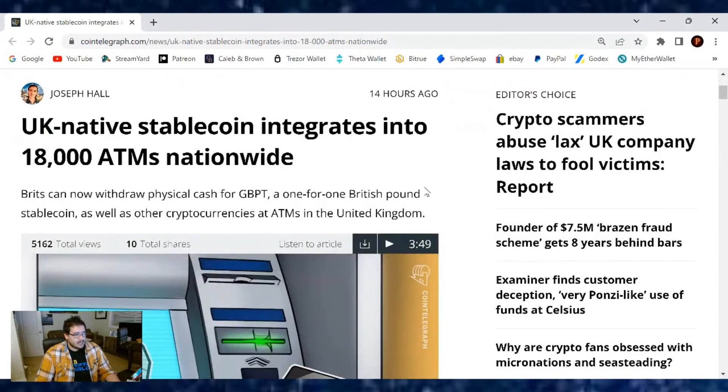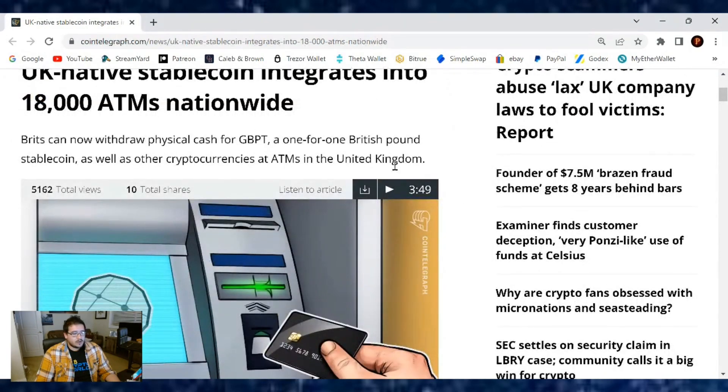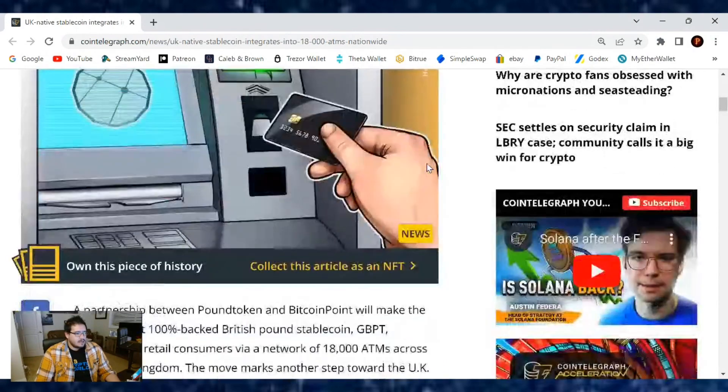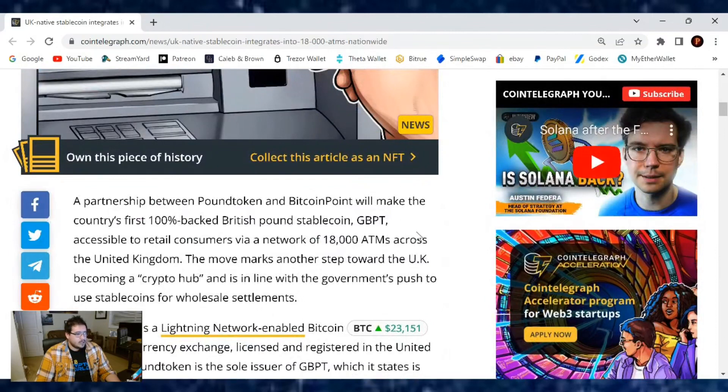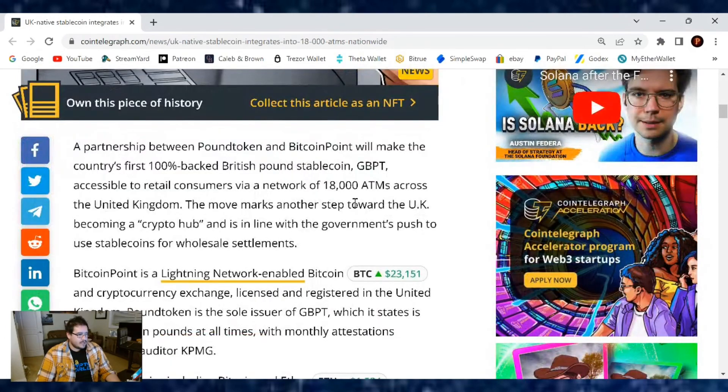Brits can now withdraw physical cash for their GBPT, a 1-for-1 British pound stablecoin, as well as other cryptocurrencies at ATMs in the United Kingdom. A partnership between Pound Token and Bitcoin Point will make the country's first 100% backed British pound stablecoin, GBPT, accessible to retail consumers via a network of 18,000 ATMs across the United Kingdom.